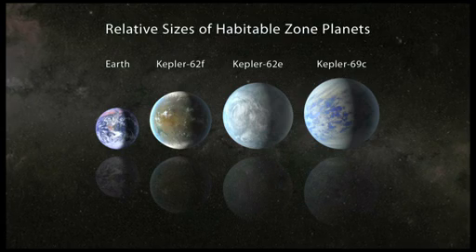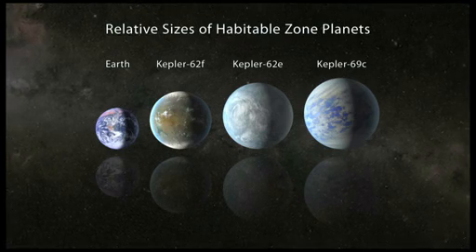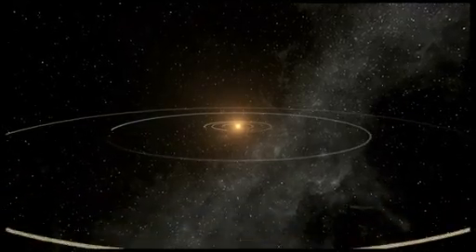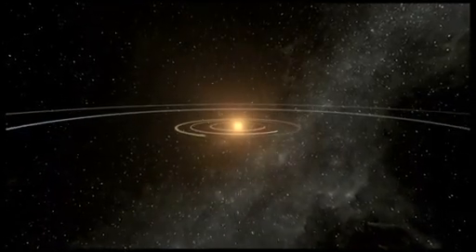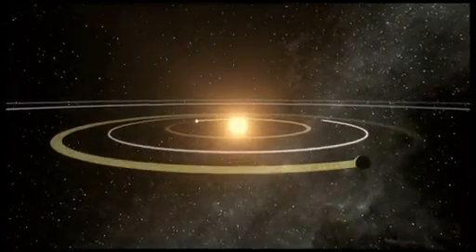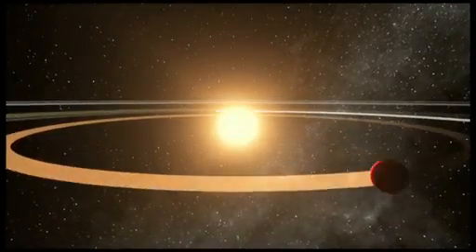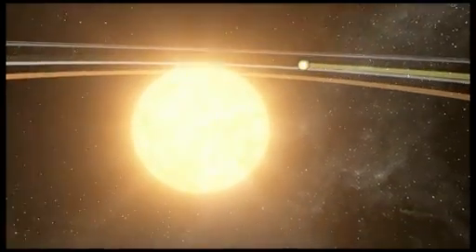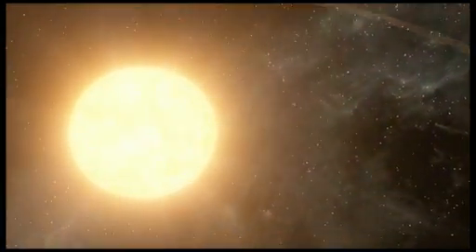Each of the three new planets is less than twice the size of Earth. About 360 light-years from Earth, two of the newly discovered planets are in a five-planet system called Kepler-62. The host star is smaller and cooler than our Sun and has three planets that orbit very close, making them hot, inhospitable worlds.